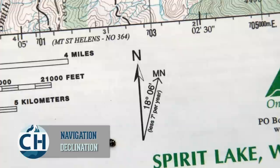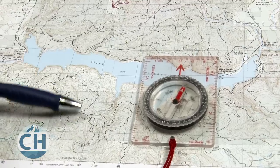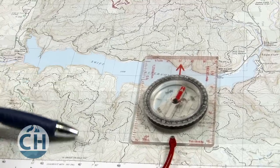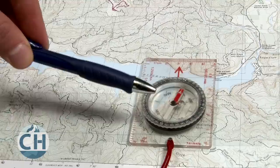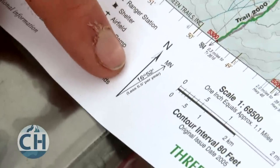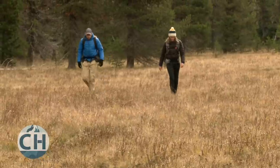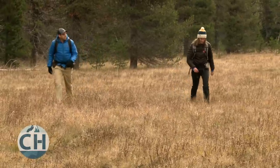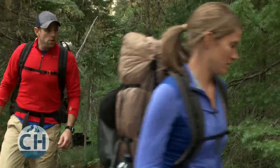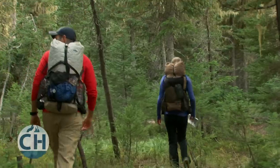Declination is another measurement that will be listed on a topographical map. Maps are oriented with lines pointing to true north — the north pole — but your compass needle will actually point to magnetic north, which is slightly different than true north. The degree to which magnetic north is different than true north depends on where you are on the earth, and declination is simply a correction for that difference between your map and your compass. Sometimes declination is so small, especially over short distances, that it won't really matter. But for maximum accuracy, especially when you're hiking over long distances, it's important to correct for declination.